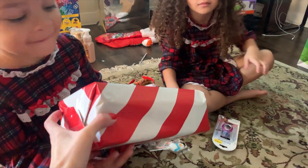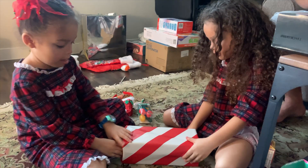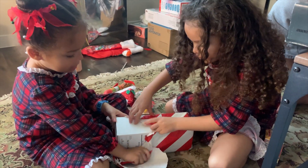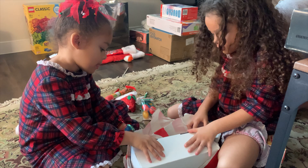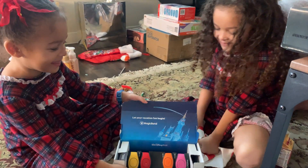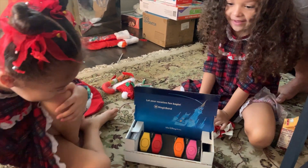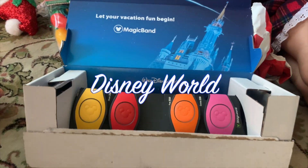Okay, this is the last gift. Open it together. Magic bag! What does that mean? Where are we going? Disneyland! Disney!